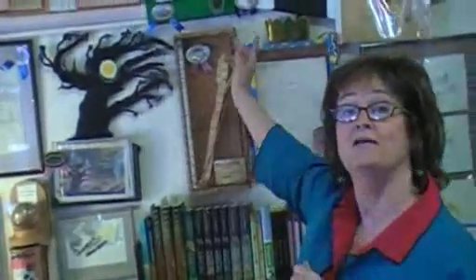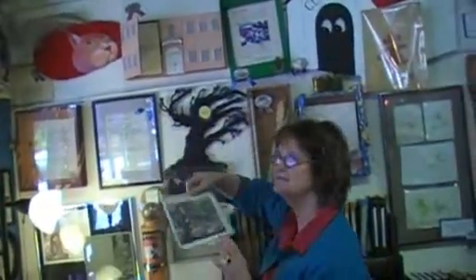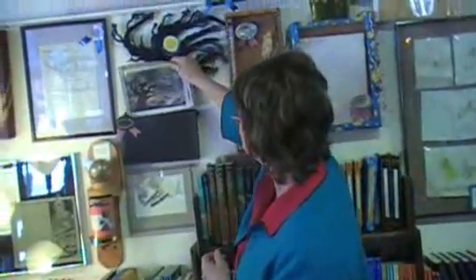Here we have a wonderful spray of wheat that Ruth Heller used — she actually used this one to draw the illustration in her book, The Reason for a Flower. And we've had this since the book was first published: The Ghost Eye Tree. This is the dummy given to us by Ted Rand, and it has sat here for 20-something years for children to look at and learn what a book dummy looks like.